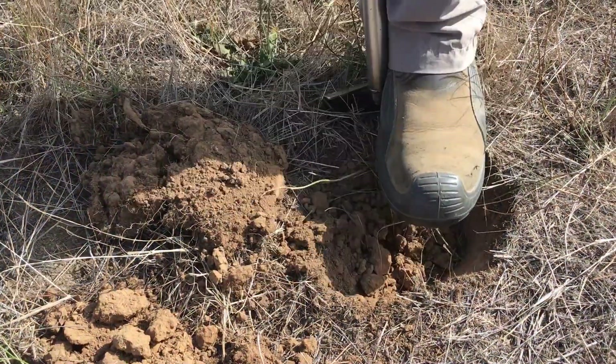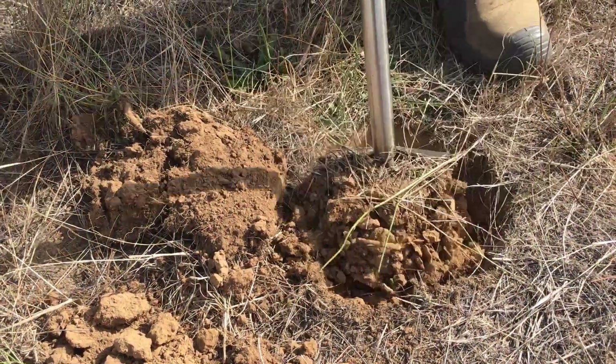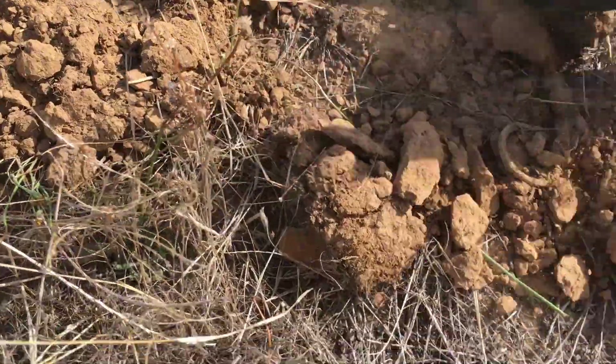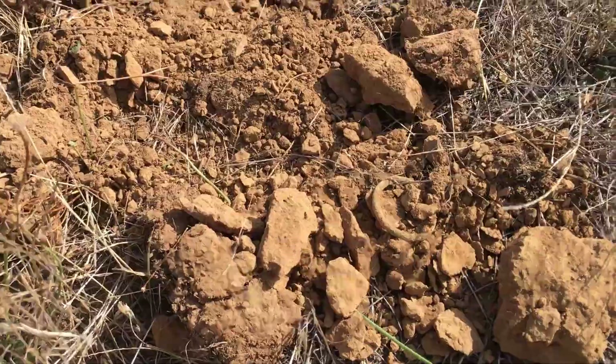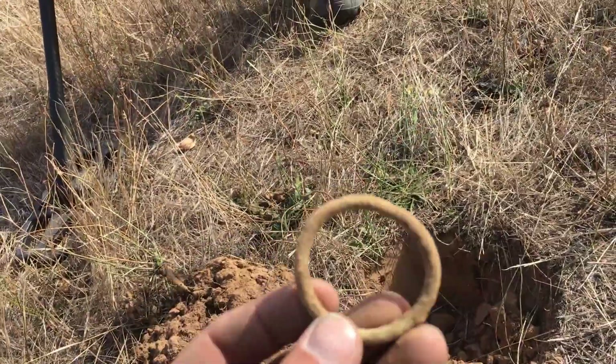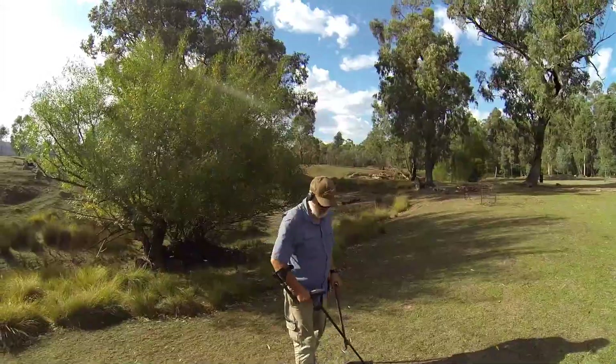Don't get my hopes up — there it is. It's a half-crown... all right, it's a half piece of the ring. Oh, for sake's sake. Told you we're in the horsey area. Right, I'm getting out of here.